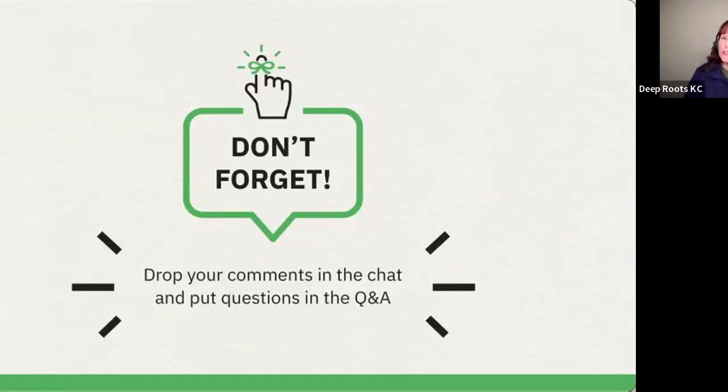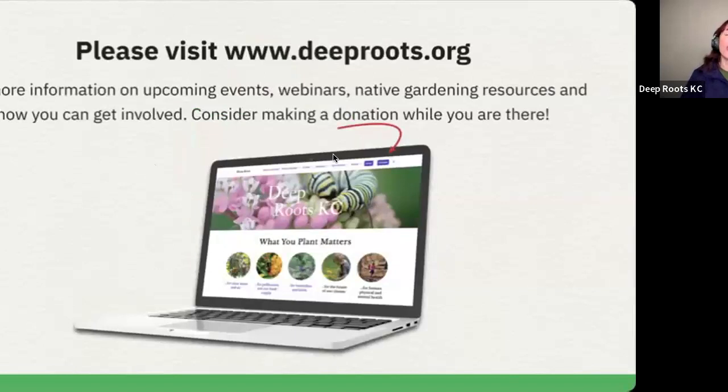I'll drop a link to that and also to the upcoming workshop in the chat. And you can always visit deeproots.org to find out more information about resources and upcoming events. If you'd like to make a donation, which would be wonderful support for the organization, please go visit deeproots.org and see what kinds of things we have on offer.